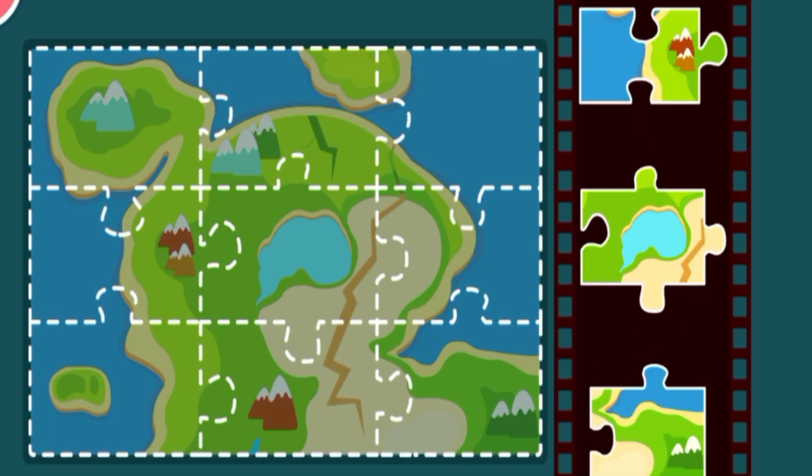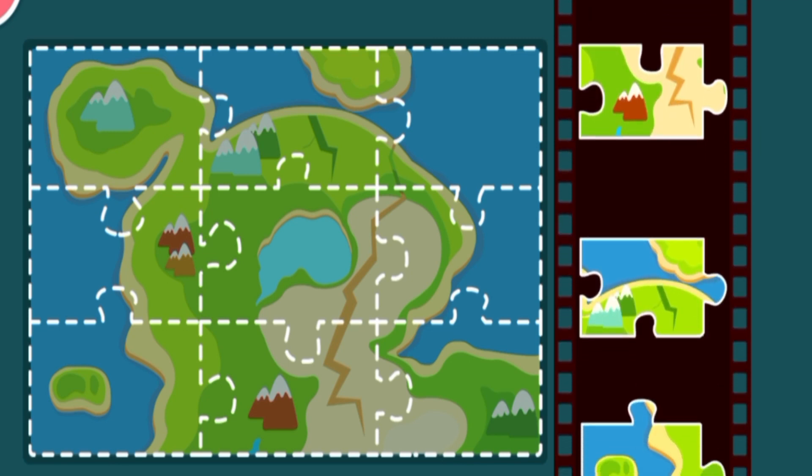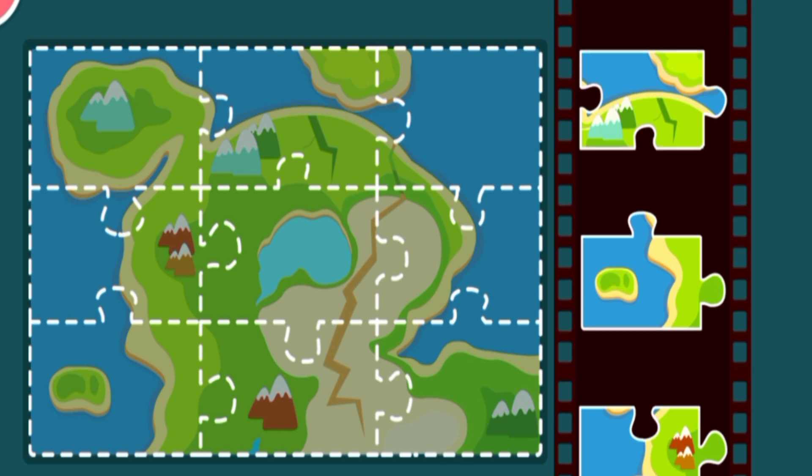These are pictures taken by the drone. They will form a complete map when placed together like a jigsaw puzzle.